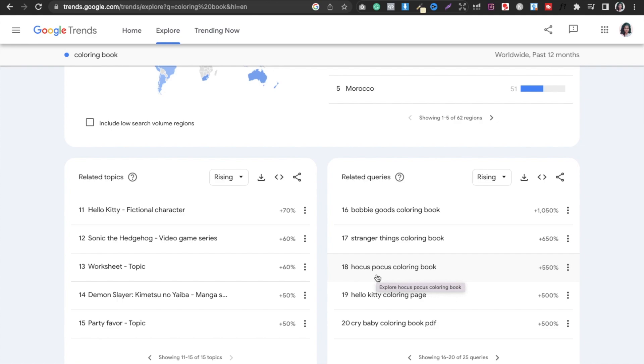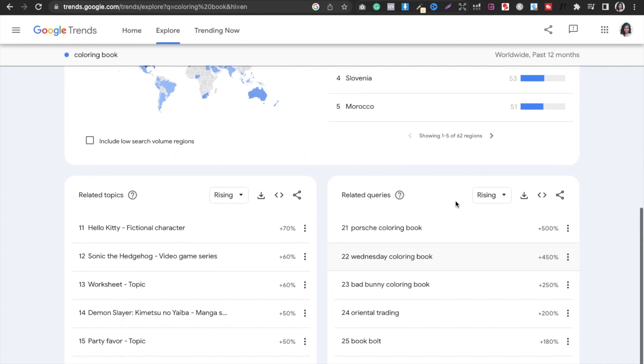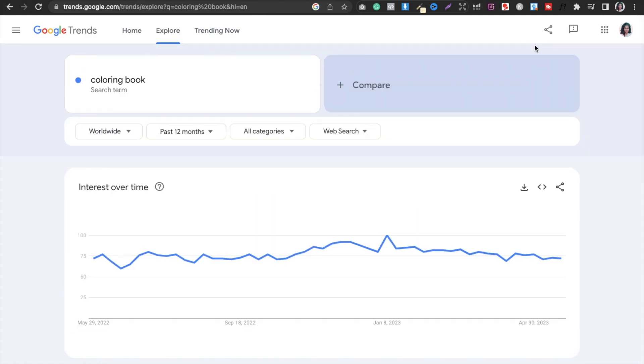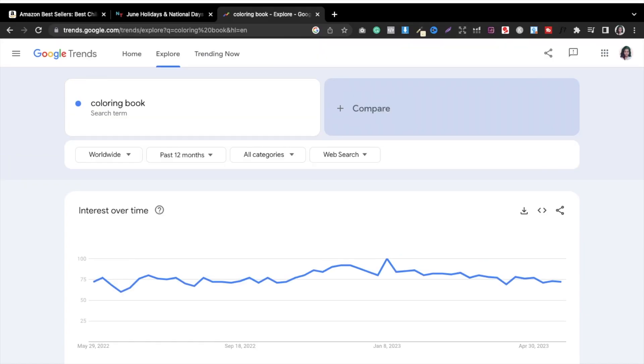You can check the demand and make books accordingly. Similarly, 'Wednesday Coloring Book' — if there is a trademark involved, don't make it. Overall, I wanted to give you an idea of what you can do in Google Trends and how you can make your books different and stand out in the Amazon marketplace.